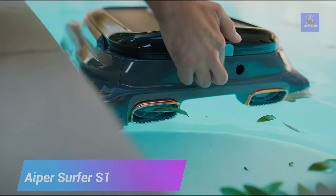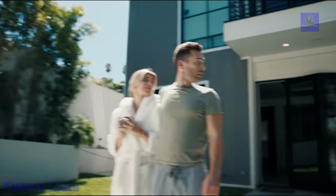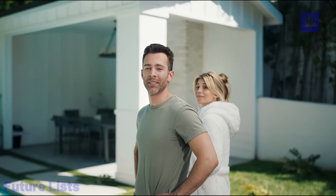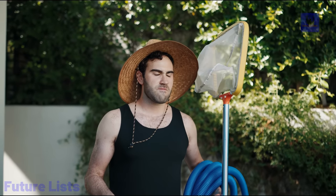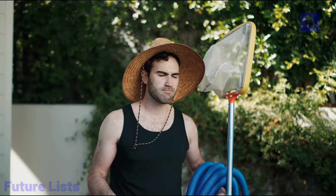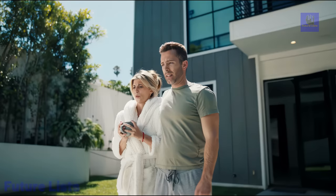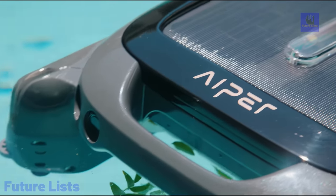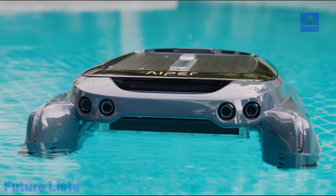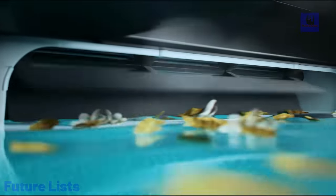The Aper Surfer S1 Smart Pool Skimmer redefines pool cleaning with its efficient and innovative features. Powered by a brushless motor, it offers maximum cleaning coverage, ensuring your pool stays pristine. Its path optimization feature intelligently improves cleaning coverage and efficiency using ultrasonic detectors to reach every edge of your pool. Suitable for all pool types including standard, soft water, and natural pools, thanks to its solar-powered battery, it operates continuously for up to 10 hours. The Surfer S1 also offers convenient app control, combining advanced technology with eco-friendliness for hassle-free pool maintenance.